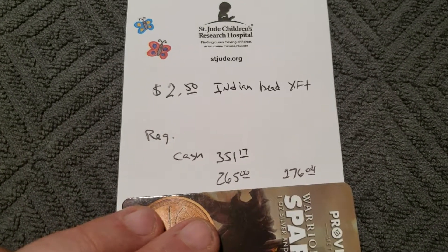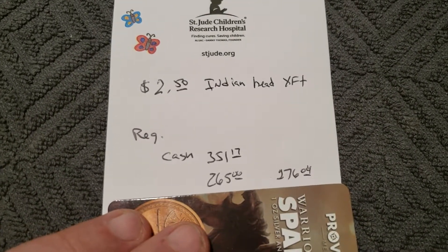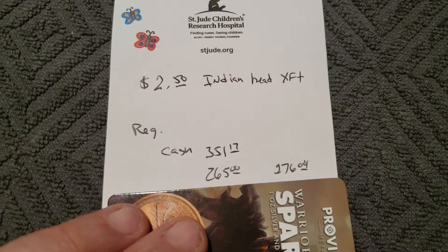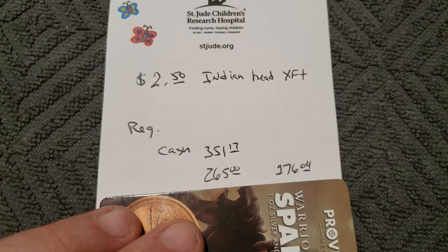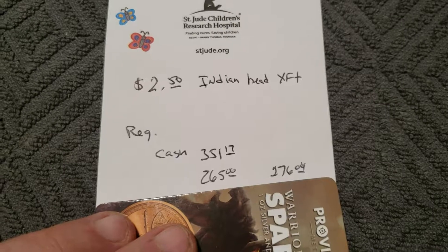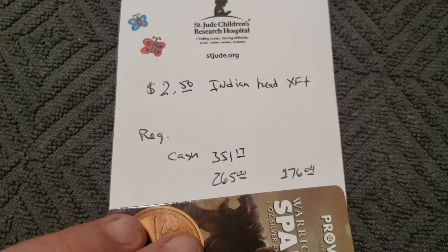So I just ordered me a two-and-a-half dollar Indian Head. I've been wanting one for many many years. For a hundred dollars off — for $75 off on a credit card — I'm all over that.